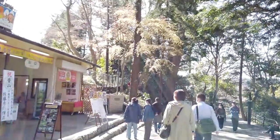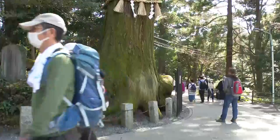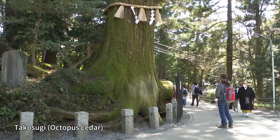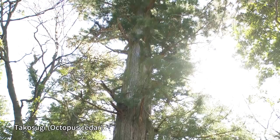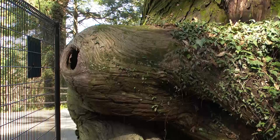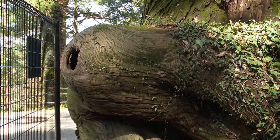After having a small snack, Makiko continues on her way up the mountain and comes across a famous Takosugi, or octopus cedar tree. It's a massive tree estimated to be 450 years old and 37 meters tall.